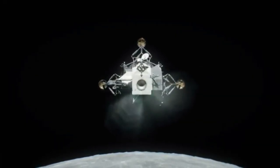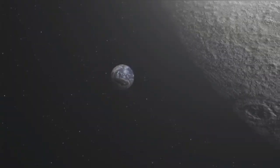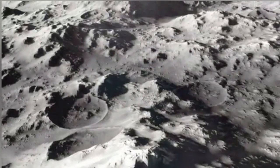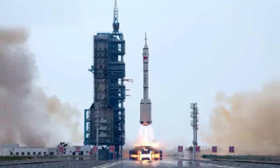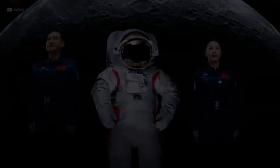Fifteen years ago, a Japanese probe orbiting the moon captured an image that changed everything. Amid a sea of craters, it spotted something different — a strange, dark pit. At first it looked like just another crater, but this wasn't a crater. It was a deep hole leading into the moon's interior. Since then, we've found over 200 of these pits scattered across the lunar surface. Some scientists believe these holes are entrances to massive underground lava tubes, ancient tunnels formed by flowing lava billions of years ago. The implications are enormous.